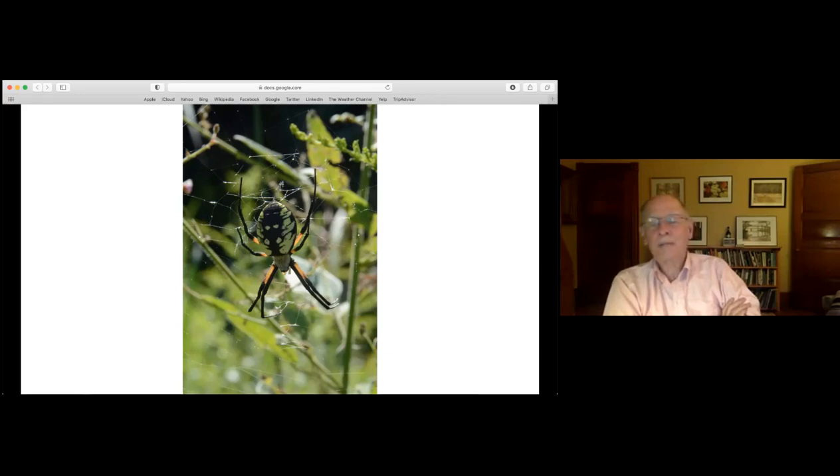Spiders get their webs to cross a path by relying on wind - they're very light and wind blows them from one place to another while they spin out their silken web. There are reports of pilots of light airplanes finding spiders on their windshields at two or three thousand feet in the air because the spider miscalculated what the wind would do.